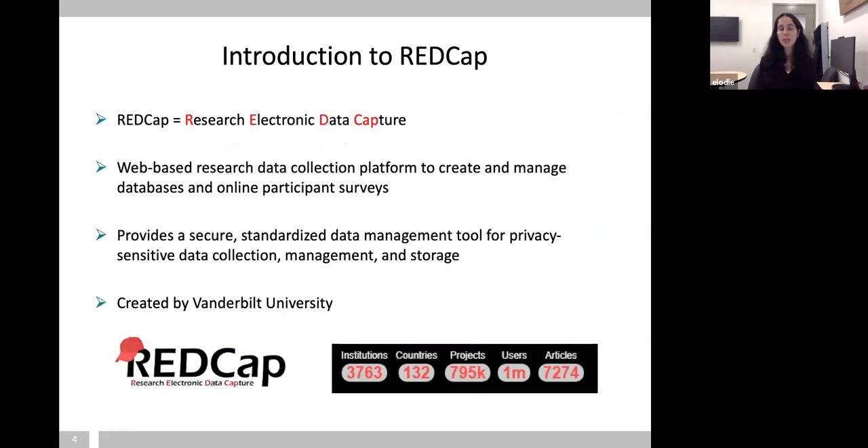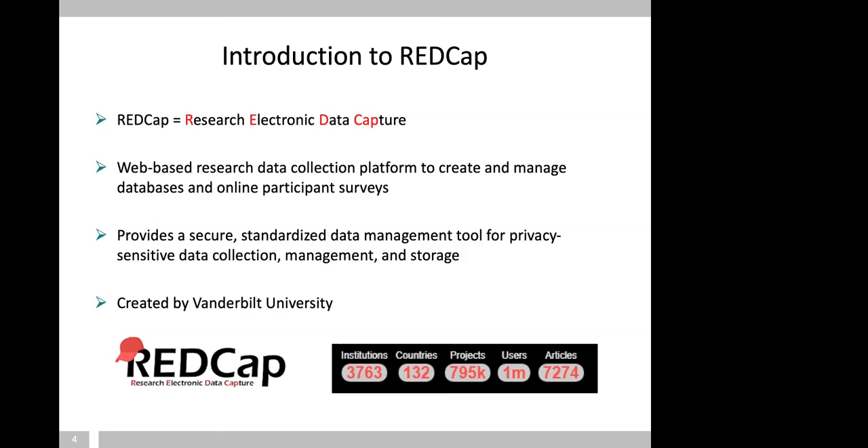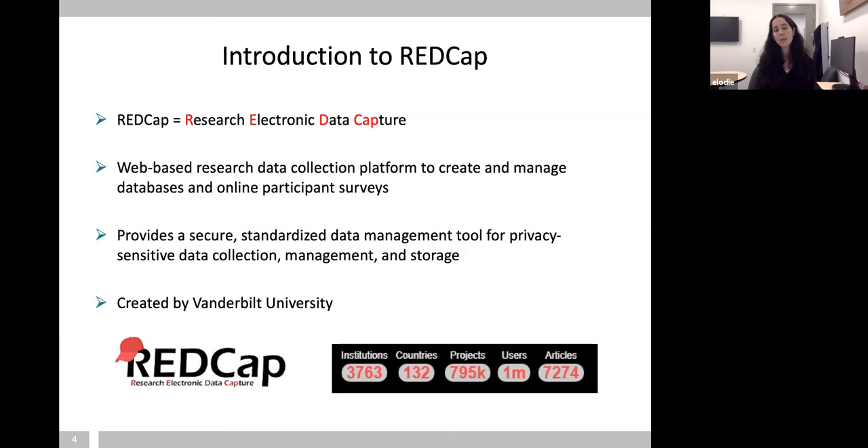REDCap means Research Electronic Data Capture. It's a web-based data collection platform to create and manage databases and online surveys. It's a secure and standardized data management tool really meant for collecting privacy-sensitive data and managing and storing it securely. The tool was originally created at Vanderbilt University in the States, and they created a consortium. Once you join the consortium, you have access to the software, can implement it locally, and support your users. It's been implemented worldwide in many institutions — it's a great community.